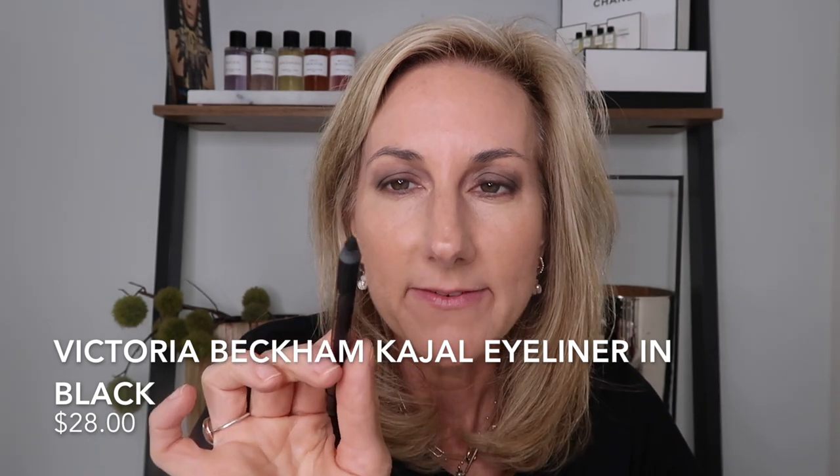Then I'm going to take the Victoria Beckham kajal eyeliner in black. These are super soft and fabulous but a little goes a long way, so I'm carefully going in between each lash. Taking the pencil pro and smudging it. I purposely didn't do my concealer yet because I'm going to do that afterwards to brighten up. This is basically my smoky eye — once I put on mascara it will ground everything.